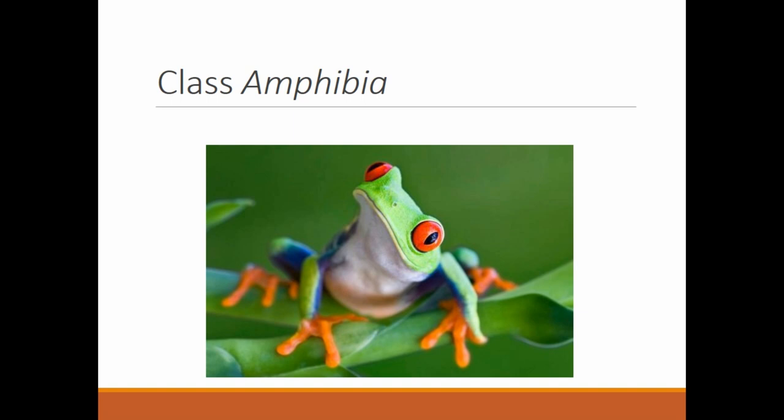All right, here we are. The amphibians are class Amphibia, and this is going to include all of the creatures that need to return to the water to reproduce, and that is the big key to amphibians. So this means frogs, toads, and salamanders.